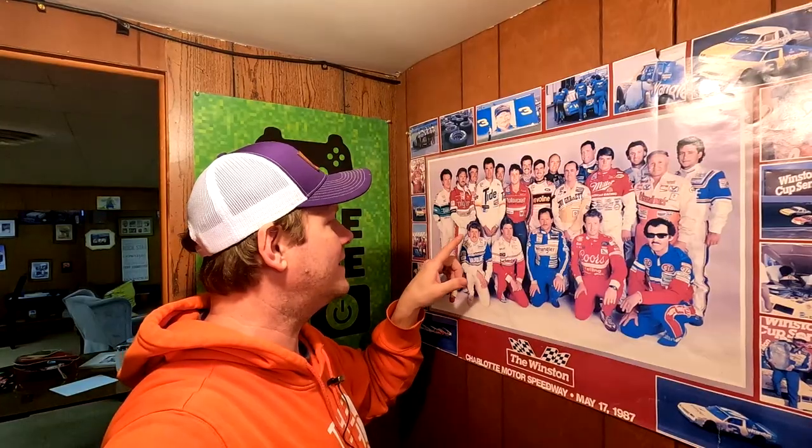Tim Richmond was one of the biggest party boys of the 1980s and this poster right here was one of his greatest gags. Why don't you take a closer look at Tim's hand? I'm trying to look down here. Yeah, right next to that guy's head — right behind his ear. What do you see? Is that what I think it is?